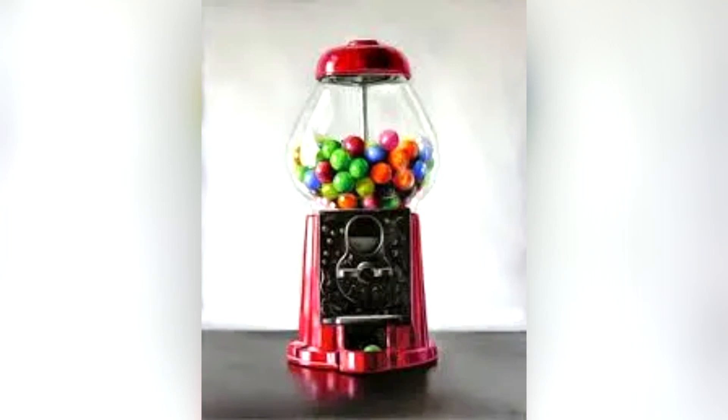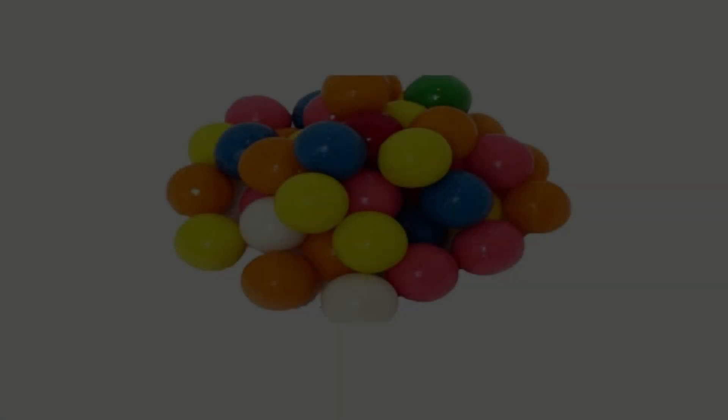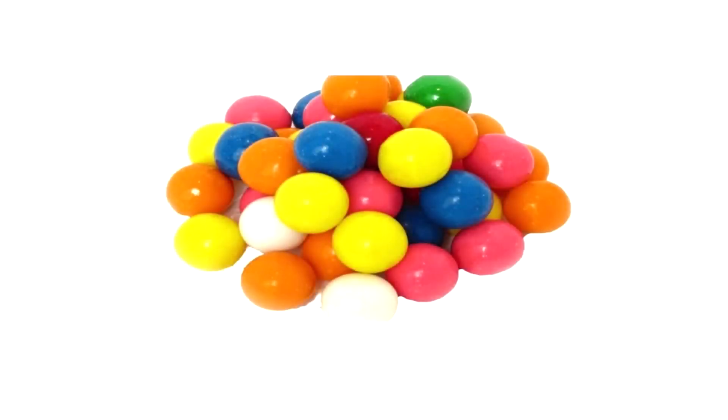SCP-942-2 is a small bubblegum dispenser for home use. SCP-942-2 is unremarkable in all respects other than its apparently infinite supply of SCP-942-1. Preliminary testing has shown that the dispenser can be damaged normally and is primarily composed of an unremarkable plastic. Due to the ease of containment, destructive testing has been halted to avoid negating the anomalous effects. Research into how to dispense a refilled supply of SCP-942-1 is ongoing.